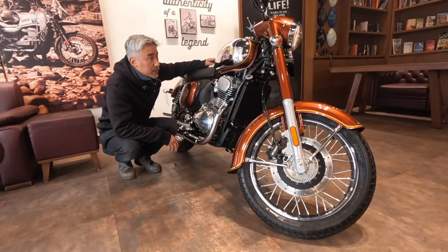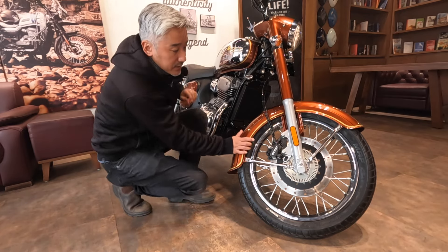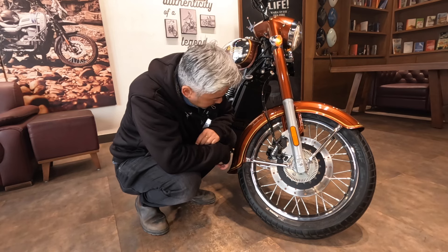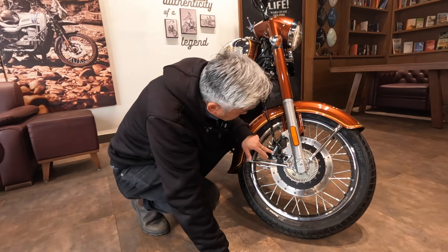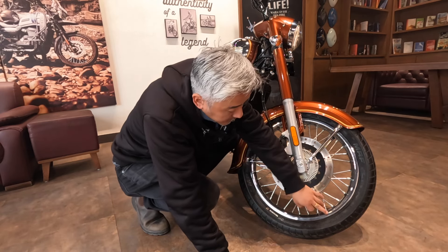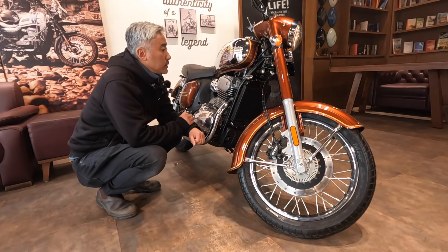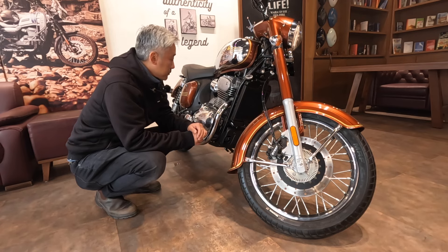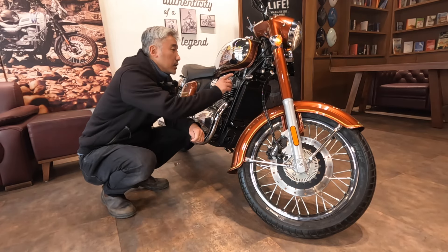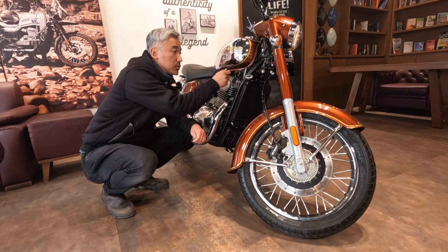Speaking about the tire size, the front section is an 18-inch wheel with a 190/18 section tire. The disc brake is from Bybre. In the rear, I think it's a 17-inch wheel. You can also see the radiator — it's a liquid-cooled engine. The ignition key is here, not only the mirror console, so you can switch on and off from here.